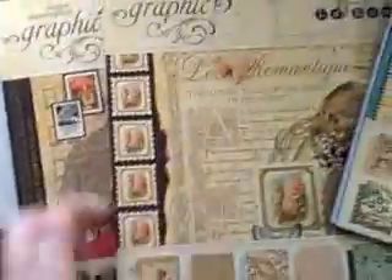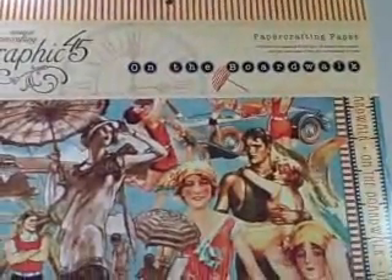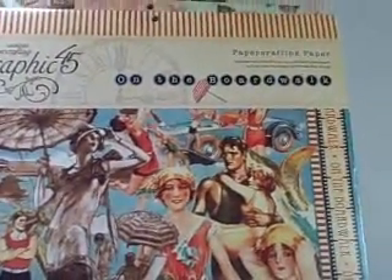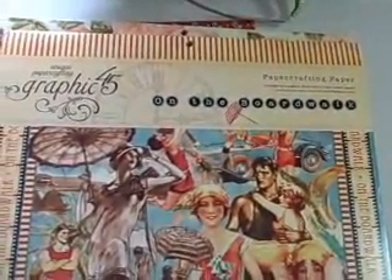These are some things I obviously can't get at Michael's. I got the Proper Gentleman, the Le Romantique, and the On the Boardwalk. And then I got the Memory Making Passport kit, which I thought would be great with some of the vintage stuff that we're doing nowadays.